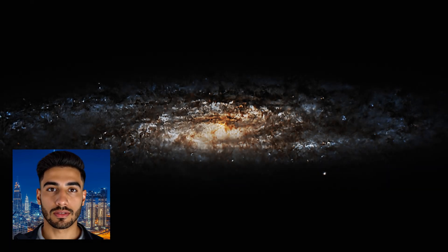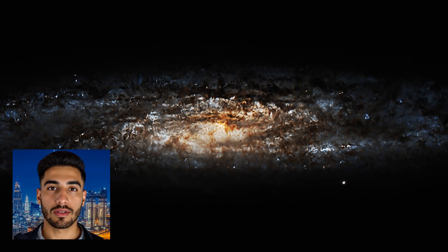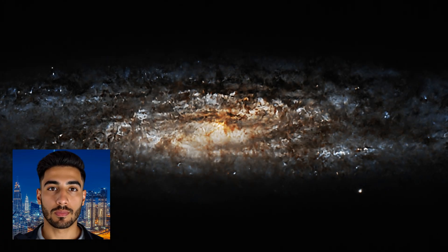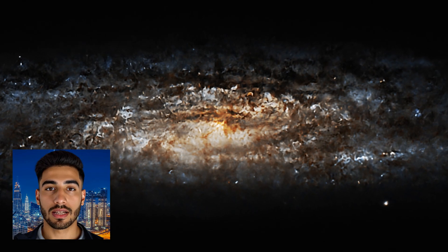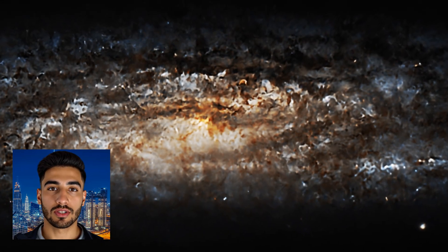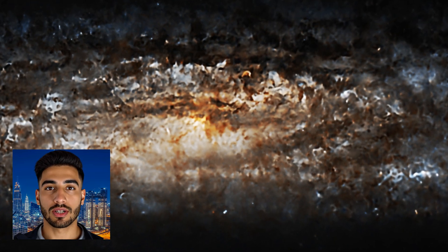Discovered by the German-British astronomer Caroline Herschel in 1783, the Sculptor Galaxy has since become one of the brightest and most well-studied galaxies in the sky. Its brightness makes it an excellent target for both amateur and professional astronomers, who often turn their telescopes toward this celestial gem to capture its splendor.